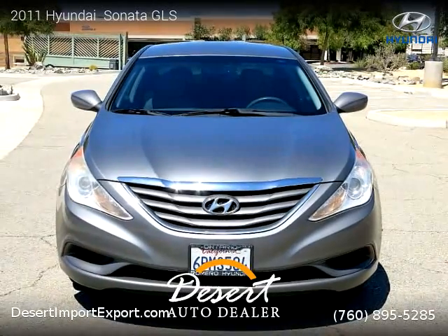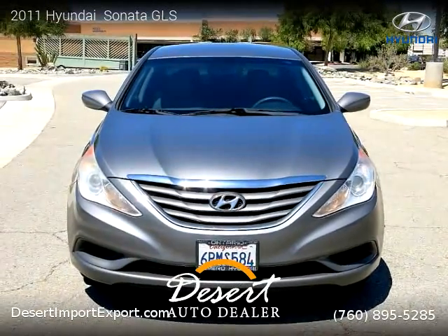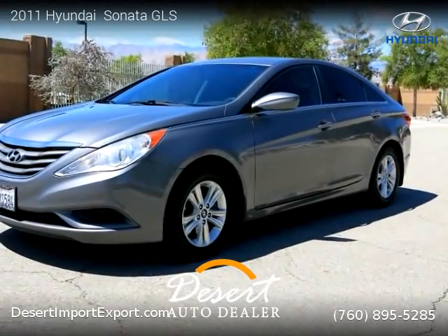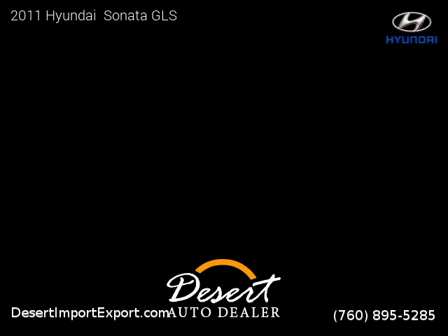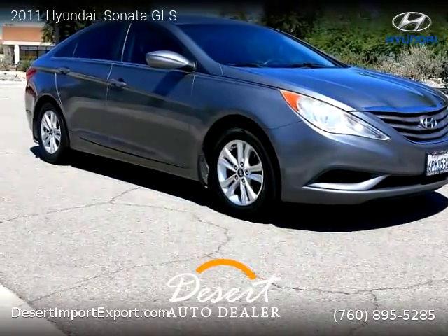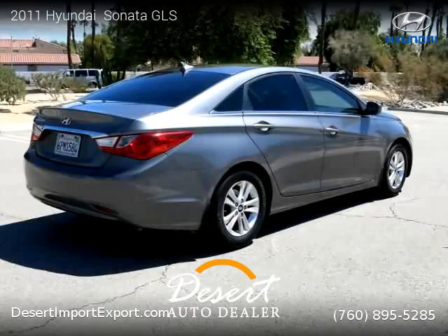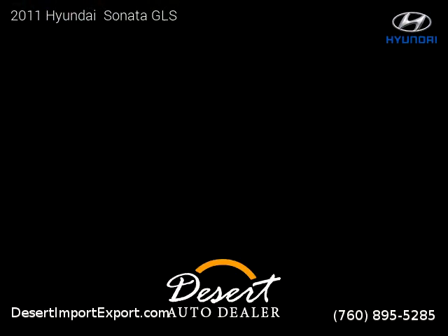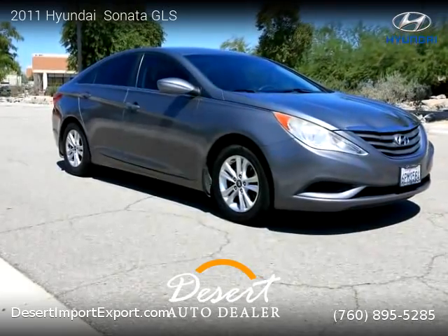This vehicle is a 2011 Hyundai Sonata GLS with 144,000 miles, brought to you by Desert Auto Dealer. This Hyundai is a four-door vehicle with four cylinders. For more information, please visit us at desertshimportexport.com or call us at 760-895-5285. Thank you for watching our video.